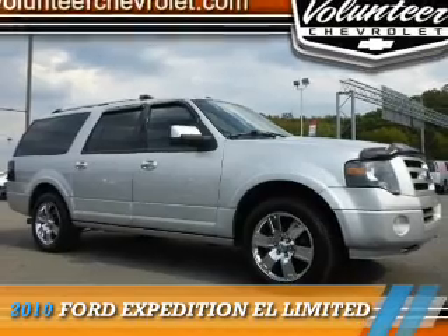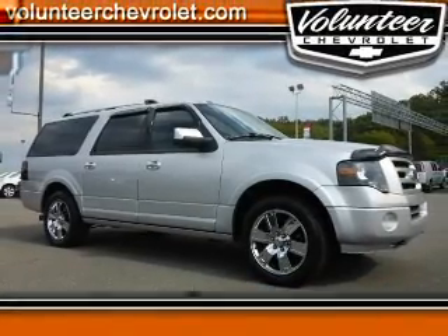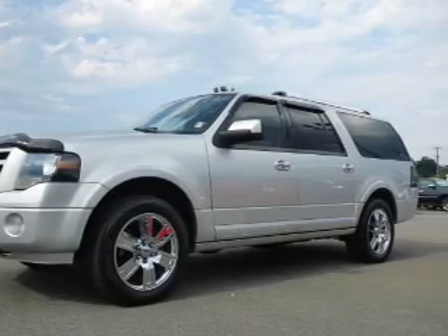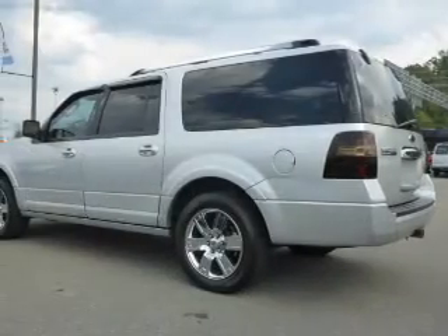Presenting the 2010 Ford Expedition EL. It's powered by 4-wheel drive, a 5.4-liter, 8-cylinder engine, and a 6-speed automatic transmission.